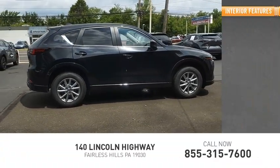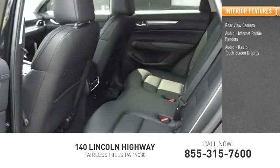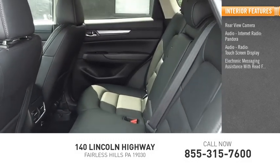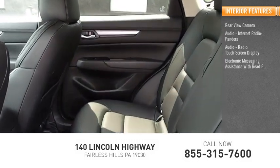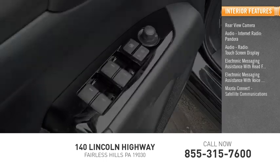Inside, you'll find a rear-view camera, audio, internet radio, Pandora, touchscreen display, electronic messaging assistance with read function, electronic messaging assistance with voice recognition, and Mazda Connect.